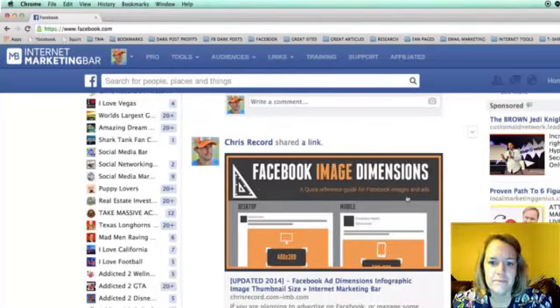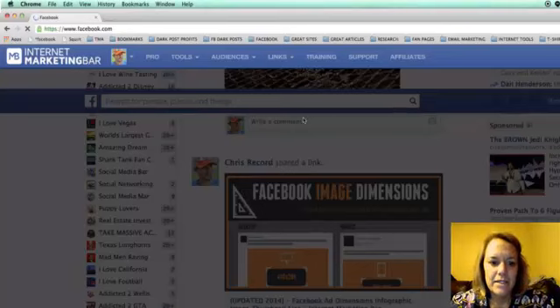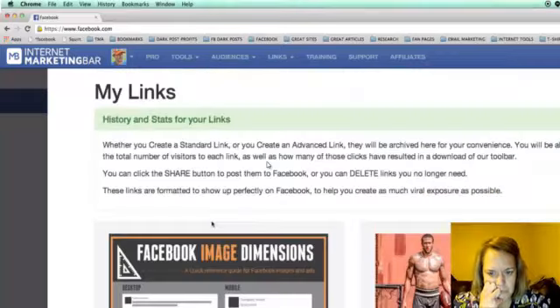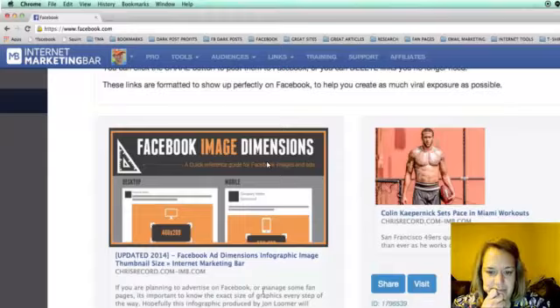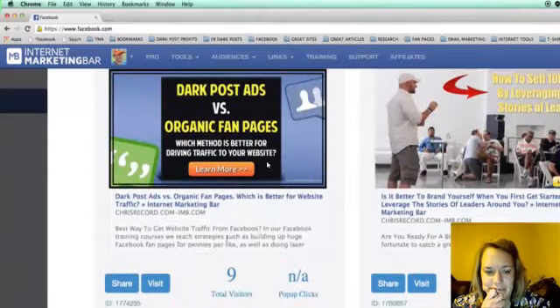In Link Stats, you can see an archive of all the links you've created, how many times each link's been clicked, and how many visitors it's received. You can easily share a link again or visit it directly. I have dozens and dozens of test links in here from beta testing. This gives you a complete archive and tracking history for every link you create.